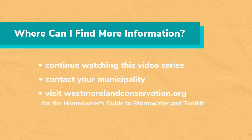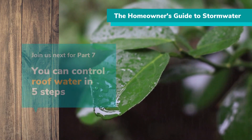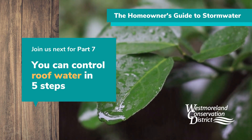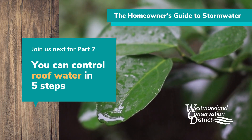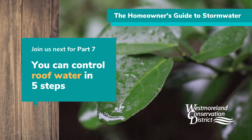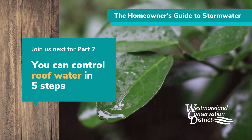To learn more, continue watching this video series, contact your municipality, or visit westmorelandconservation.org to review the Homeowner's Guide to Stormwater and the Toolkit pages. Thank you for joining us for the Homeowner's Guide to Stormwater Part 6. Join us next time for Part 7, where we will explain how to determine the size and how to construct an infiltration trench or dry well. This video series is presented by the Westmoreland Conservation District.